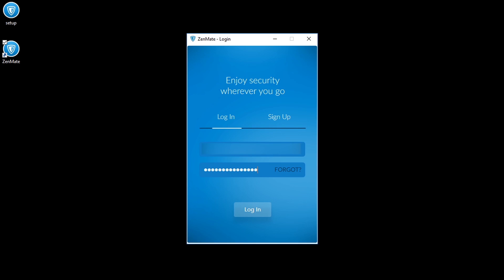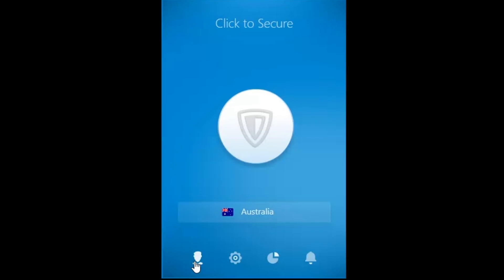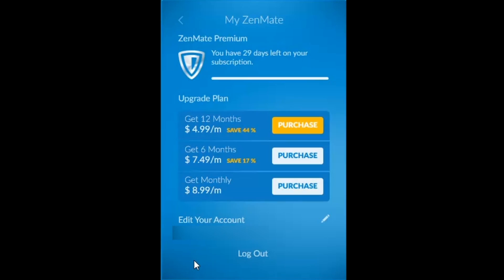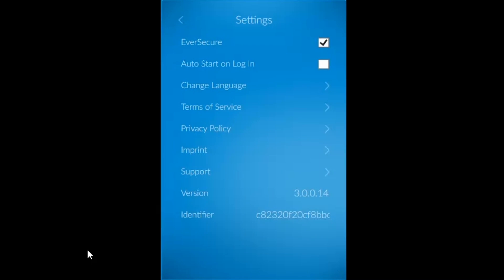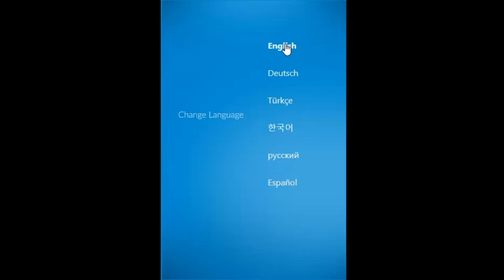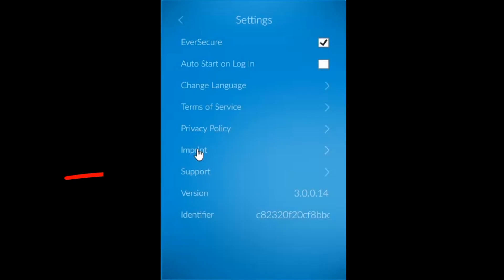My username is my email address and the password is found in the welcome email I received, and I can change that later on. Let's log in and now I want to show you around the app itself. On the bottom left we have direct access to our account, where we can see our pricing plan and also have the option to upgrade. We also have the option to configure app settings — you can choose to log in automatically on startup, and you can select a different language. Let's make sure it's in English for this demonstration.